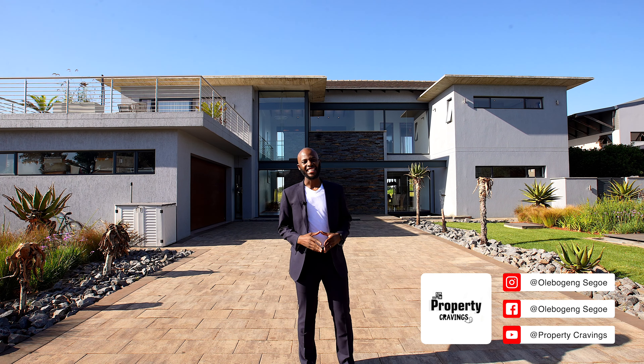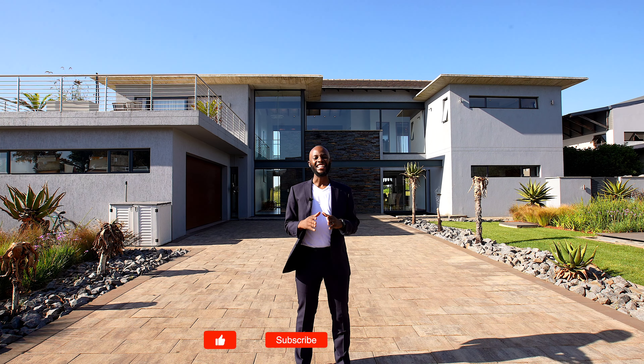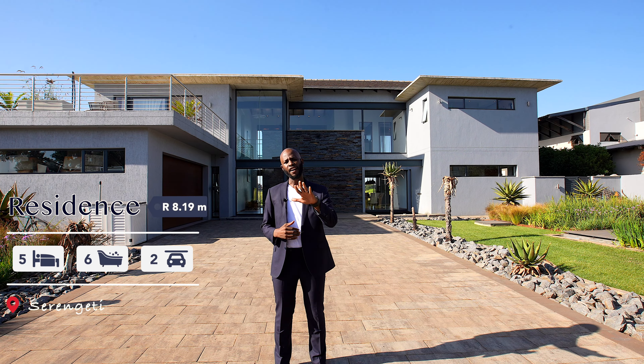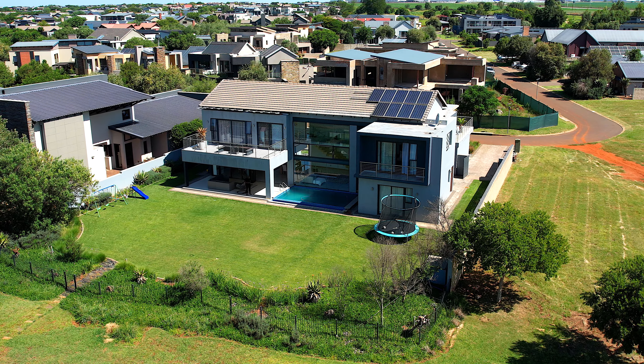Welcome to Serengeti Estate, Johannesburg. Today we are touring this exquisite modern contemporary home that is currently on the market for eight million, one hundred and ninety-nine thousand rand. My name is Ule Wukhin, welcome to Property Cravings. This house is located in a very private spot of the estate. It has phenomenal views, great interior space, and the specifications include five bedrooms, six bathrooms, a two-car parking garage with an additional parking space, and 525 square meters of interior space built on 1,200 square meters of land.